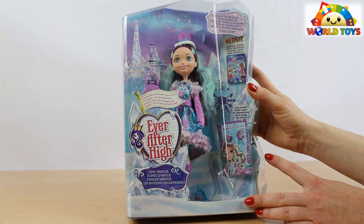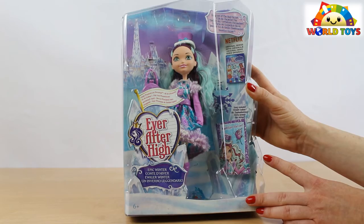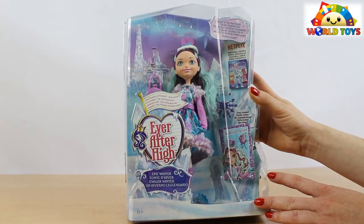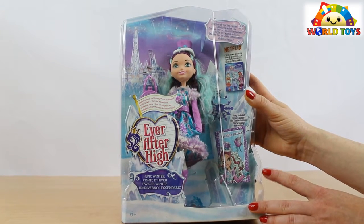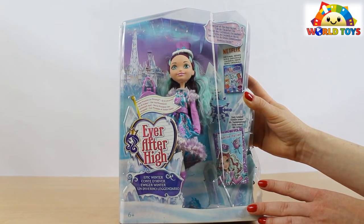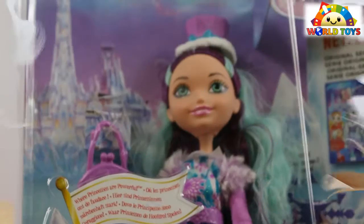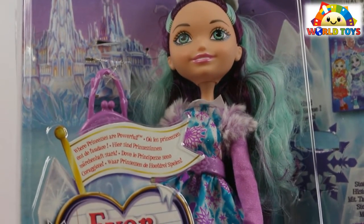Hi, welcome to the World of Toys. Today I'm going to show you the new doll from the Ever After High series: Epic Winter. This new doll is called Madeline Hatter — she's the daughter of the Mad Hatter. These dolls from Ever After High are recommended for kids aged 6 and above, as there are lots of small parts inside, so you have to be really careful with it.